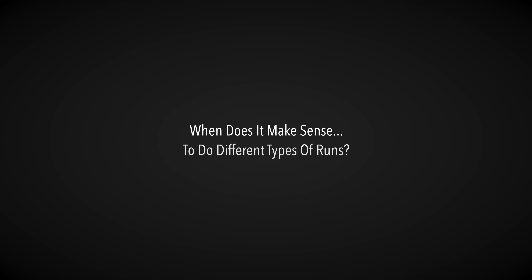My name is Nicholas. I'm a sport scientist, physiotherapist, and former professional triathlete. So when does it actually make sense to start thinking about different types of runs?